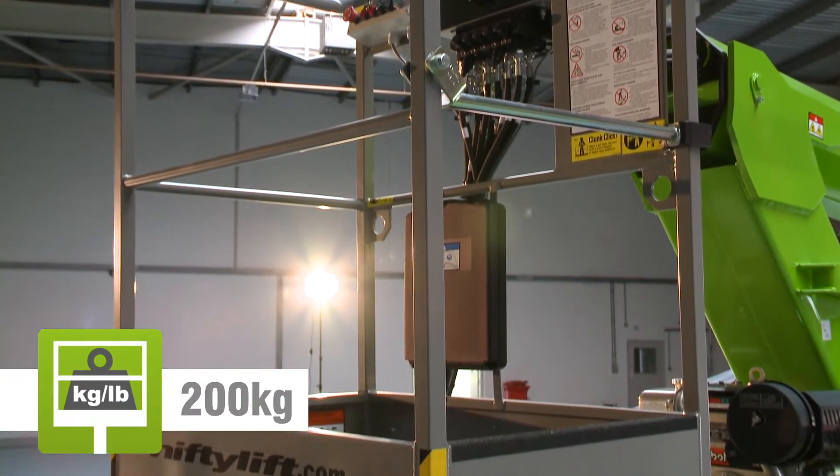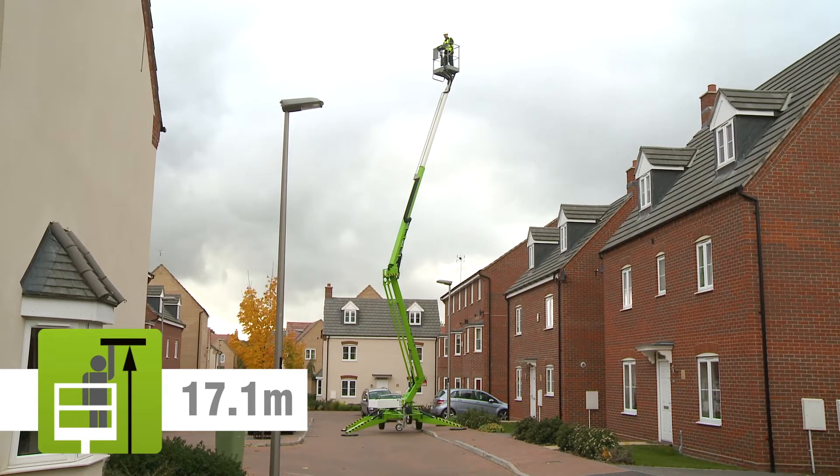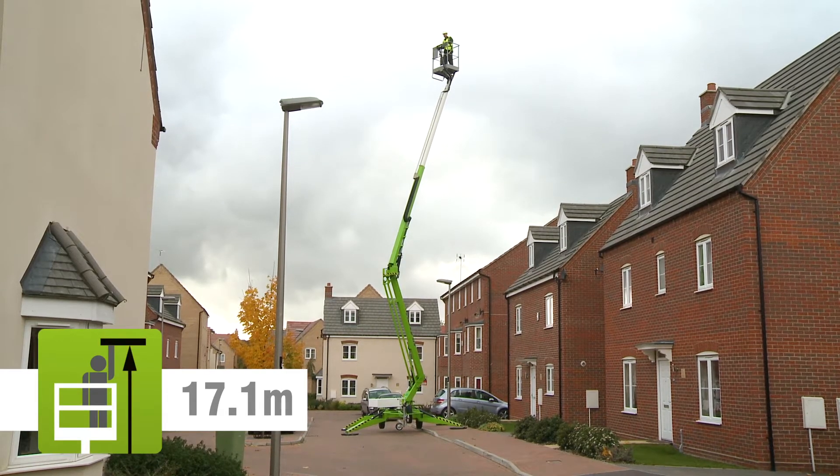The Nifty 170's cage can accommodate up to two people and their tools, and will allow them to position anywhere in its outstanding unrestricted working envelope.